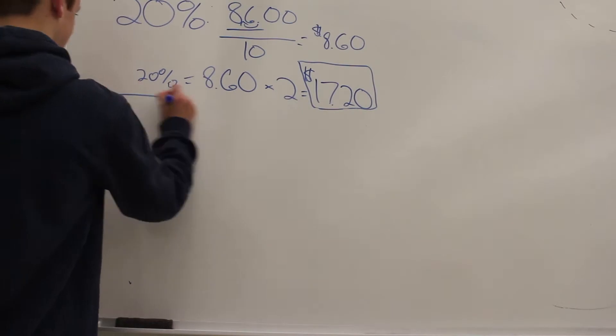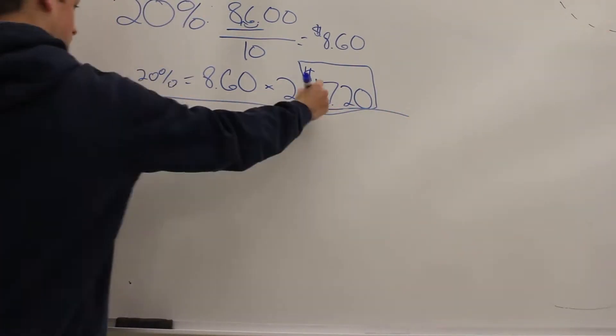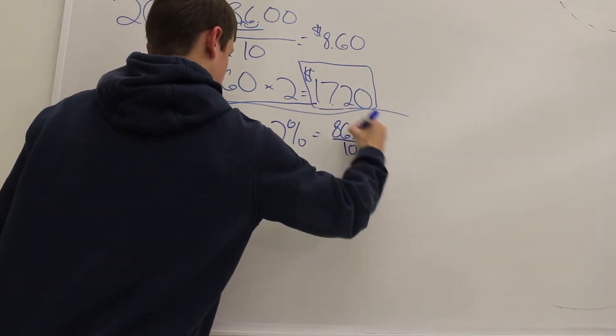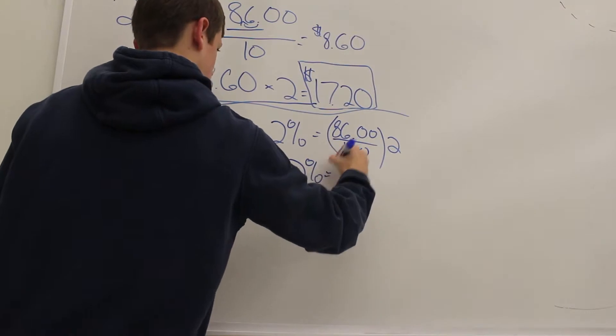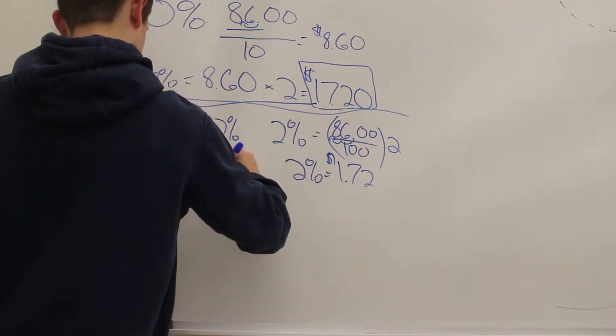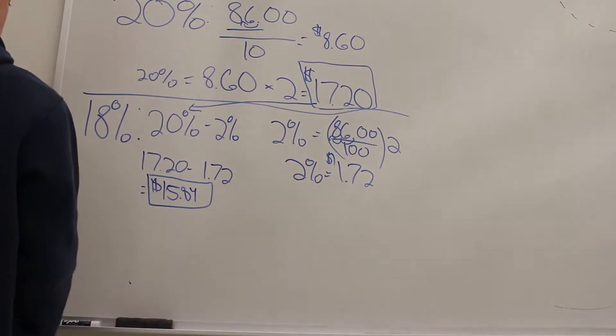For the 18% tip, follow the steps to find a 20% tip, but then find 2% by dividing 86 by 100, which is 86 cents, then multiplying by 2, which is $1.72. Subtract this amount, $1.72, from $17.20 to get an 18% tip of $15.84.